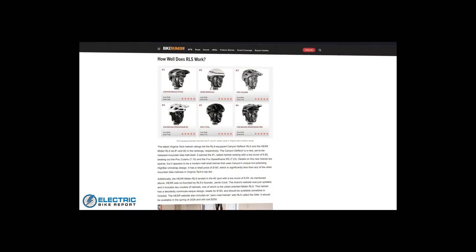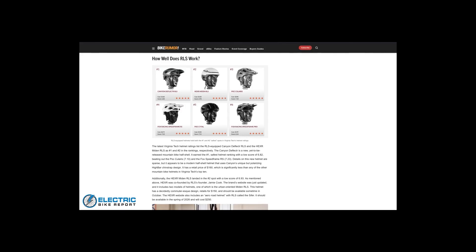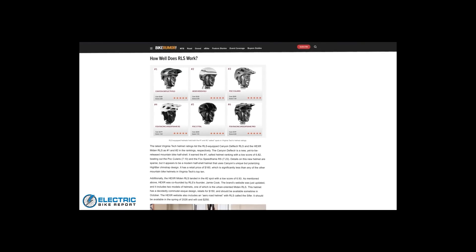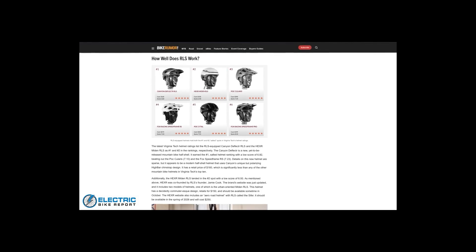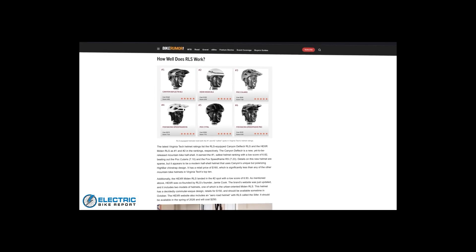The helmets have ratings of 6.82 and 6.93 respectively for Canyon and Hexar. The Canyon model will have a retail price of $160. The Medan helmet is a commuter style helmet set to release in October at around $150. Hexar's website also lists an aero road helmet called the Cypher, which hasn't been tested by Virginia Tech yet and is set to come out next spring at around $250.